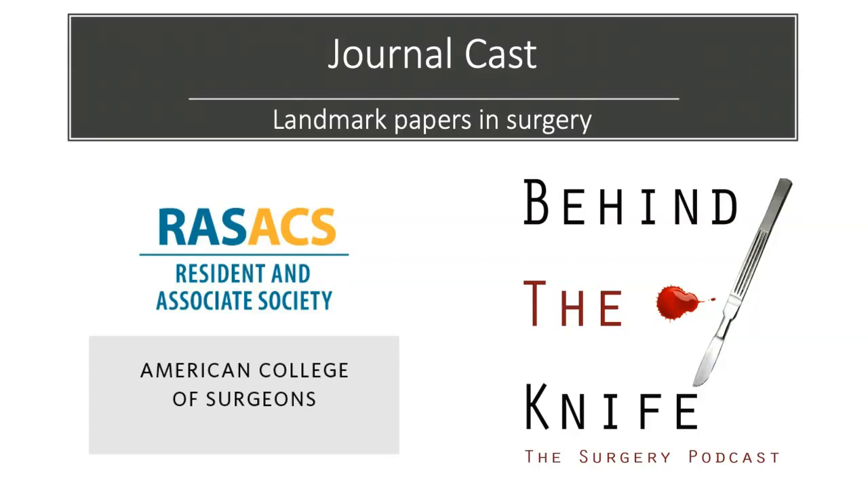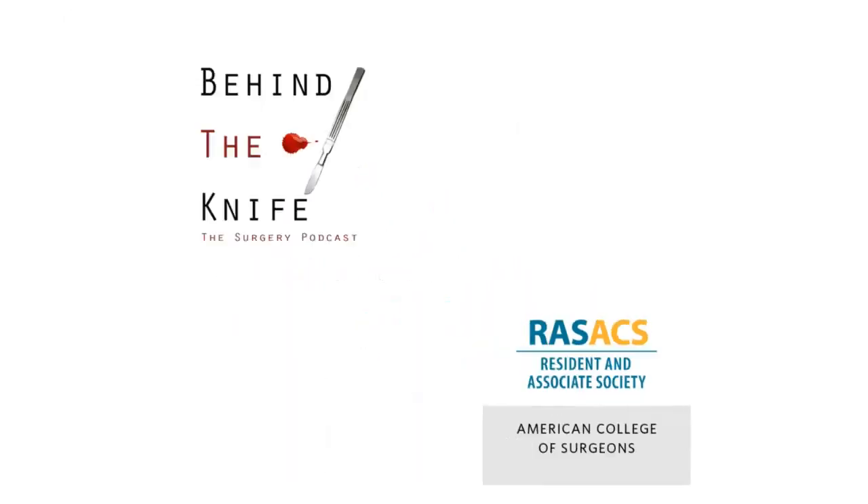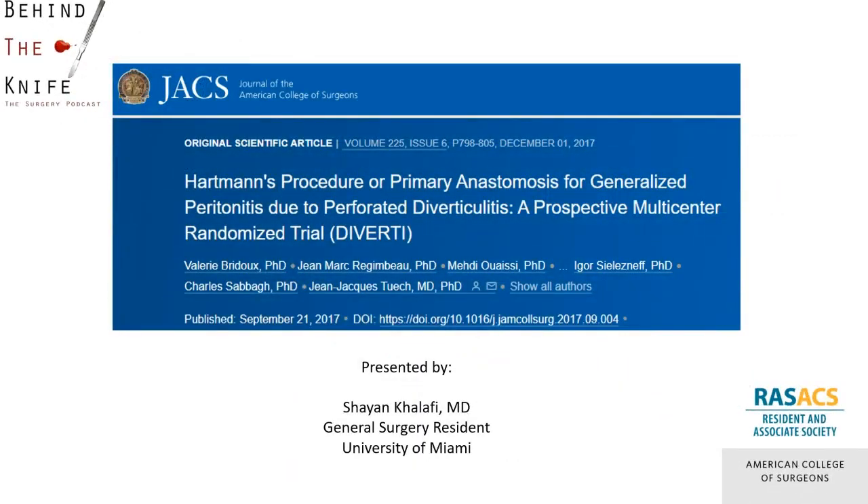Welcome back to the RAS, ACS, and Behind the Knife journalcast on landmark papers in general surgery. My name is Cheyenne Kalafi and I'm a general surgery resident at the University of Miami. I will be briefly reviewing the landmark DIVERTI trial published in the Journal of the American College of Surgeons in 2017.